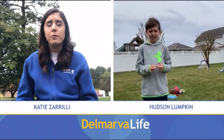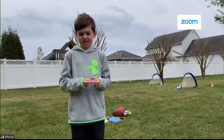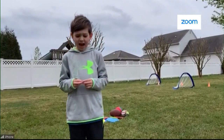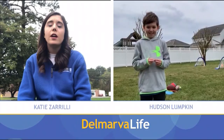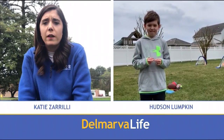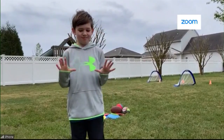How long did it take you to make this? Since yesterday. Did you have any help? Yeah, I had help from my mommy and my daddy. Your mommy and your daddy — that was so nice of them to help. Now, how many obstacles do you think you have in there? I have 10 obstacles.